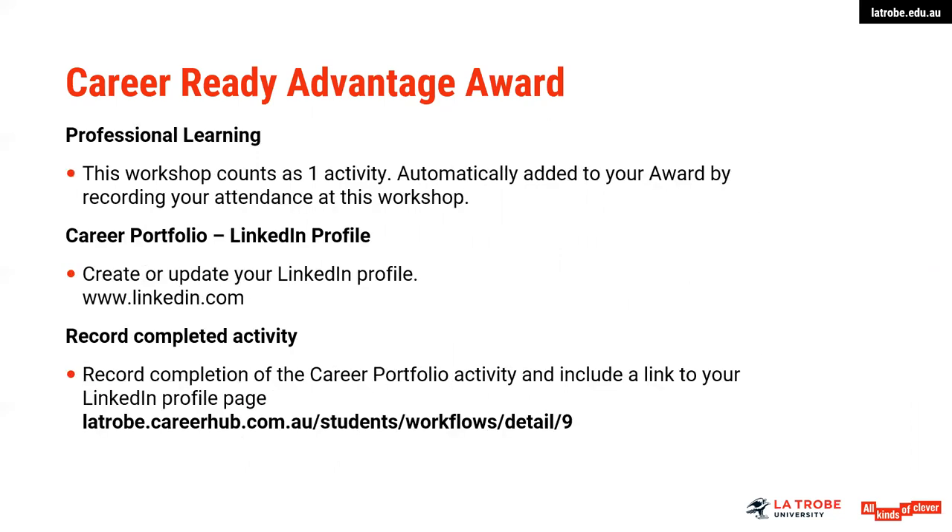Just as a reminder, viewing this webinar counts as one activity under professional learning, and putting your LinkedIn profile together, as I mentioned, does count as one activity under the career portfolio. You just need to record the completion of the activity, upload your link, and we will assess that against the career portfolio component activity. Thank you very much for viewing this webinar. I hope that it has been useful in getting a start on a LinkedIn profile. Please be encouraged to get further advice from your local careers team and we look forward to assisting you in the future.